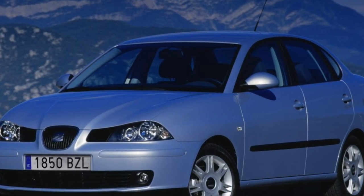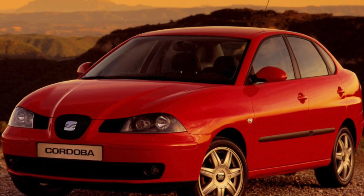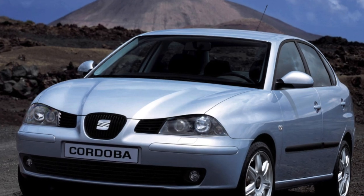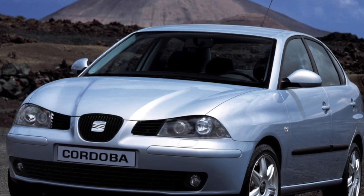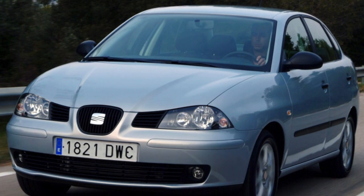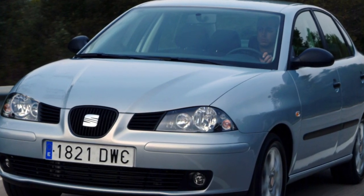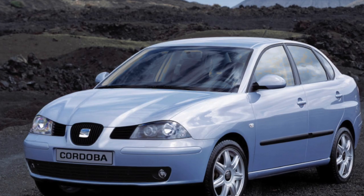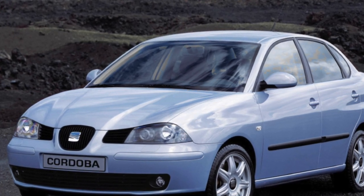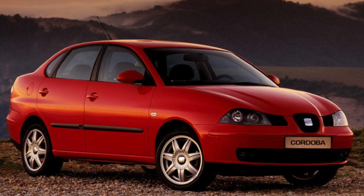This model, especially in the sport version, won the Ukrainian market thanks to a very good price-quality ratio. The sport suspension is stiffer, owing to more powerful silent blocks and low-profile 205/45 R16 tires, but these versions are endowed with excellent driving characteristics, high stability, and handling. Braking capabilities are also good: sport versions have all disc brakes with front discs of increased diameter, while 1.4L versions have drums at the rear.